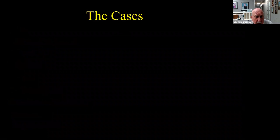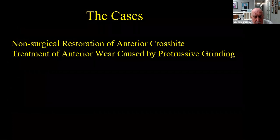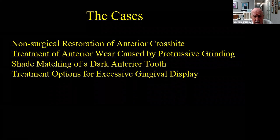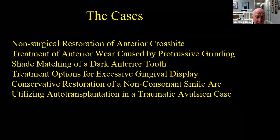The cases we're going to be talking about tonight: first, a non-surgical restoration of an anterior crossbite; then treatment of anterior wear caused by protrusive grinding; shade matching of a dark anterior tooth; treatment options for excessive gingival display or the gummy smile; conservative restoration of a non-consonant smile arc; and finally, we'll finish with an auto-transplantation case of a traumatic avulsion — a kind of neat case I've only done once.